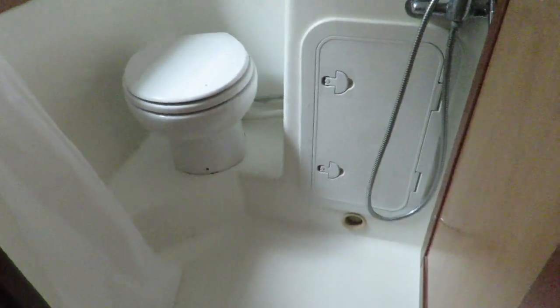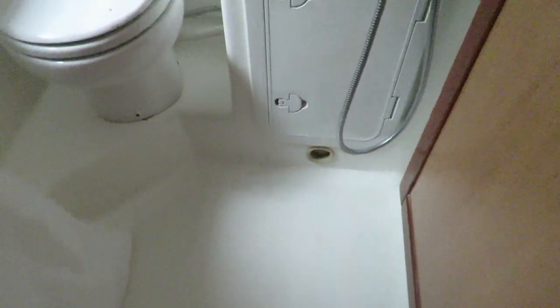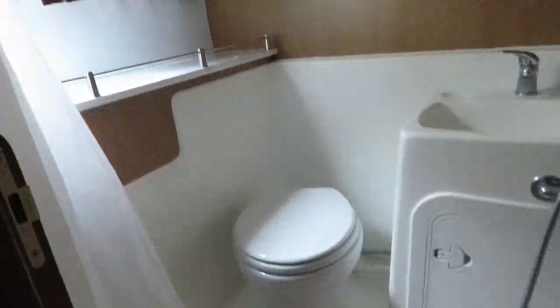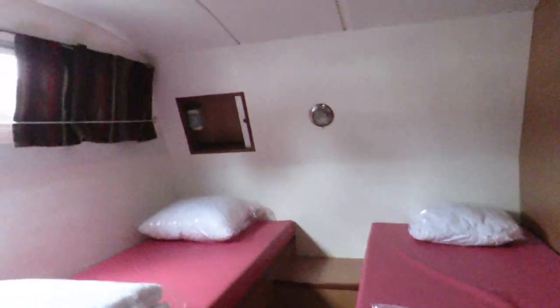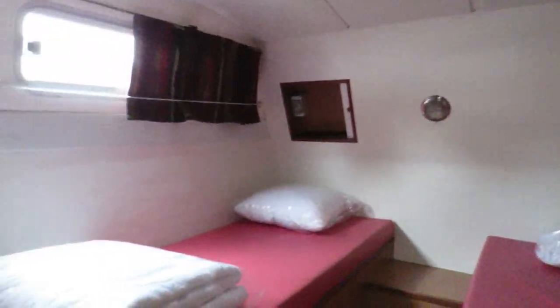The side windows can be opened. There's storage and an ensuite heads and shower. The identical cabin next door also has an ensuite heads and shower, and the same two single berths.